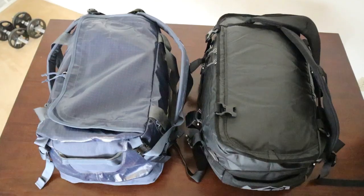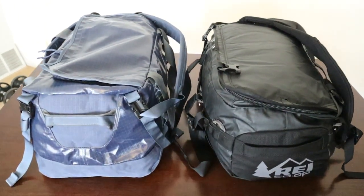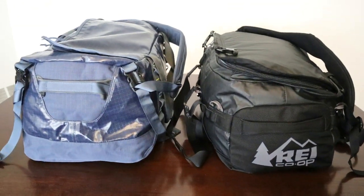The volume capacity listed for the REI bag is 40 liters, while the Patagonia bag is listed at 45 liters. But to me they both look pretty similar. The capacity is determined by the manufacturer and there's really no measurement standards, so the number they list can vary quite a bit. In a previous demo I showed that the Patagonia bag actually held less than the Transporter, even though it's listed as five liters bigger.